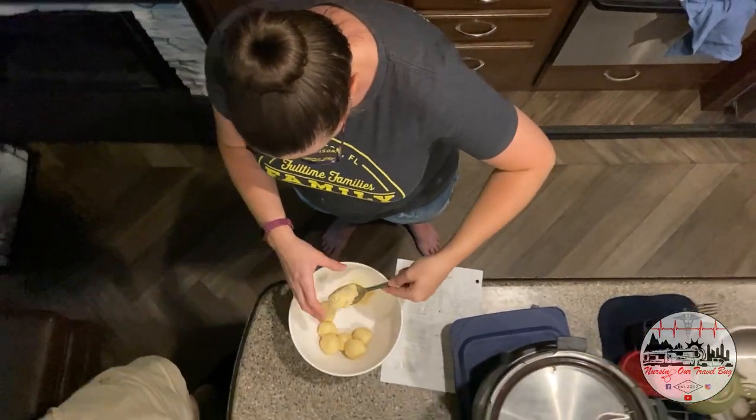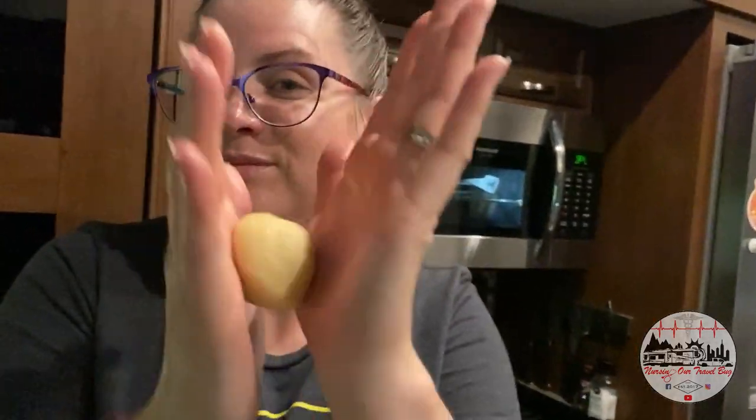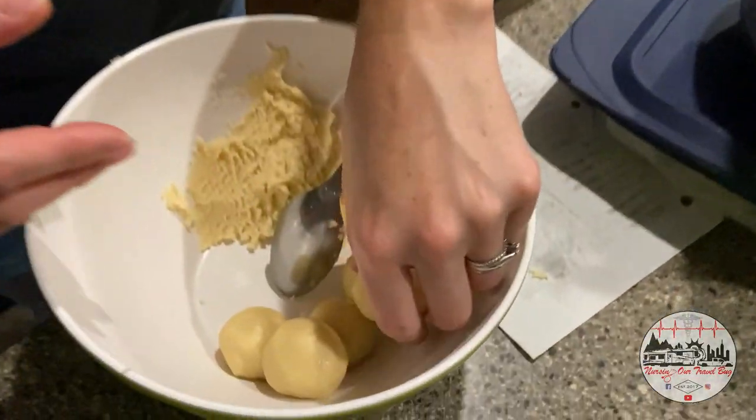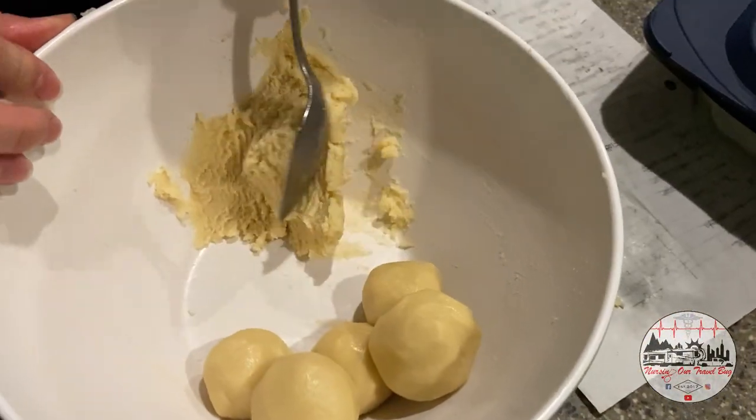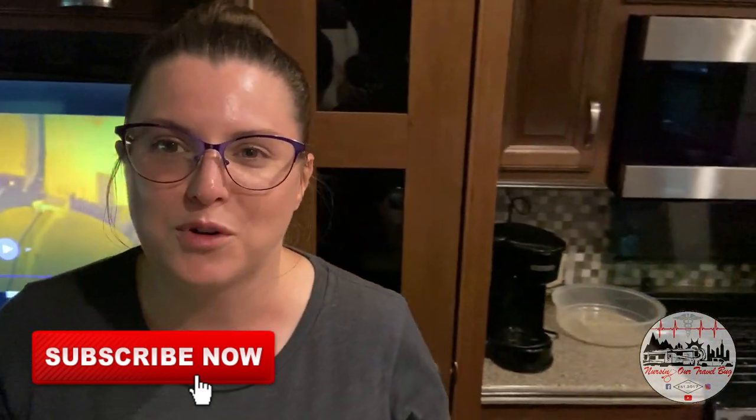Brought to you by Dairy Queen — we were not paid for this promotion. Well, it is the end of the day for the kids' last day of school. And Will said, hey, we should have some sugar cookies. So, being the fantastic mom that I am, I said okay, fine. Let's have a fun treat while we sit and watch a movie. We got a movie put on — we're gonna watch Scoob. I got some cookies baking in the oven. We're just gonna have a fun family treat before we hit the hay.